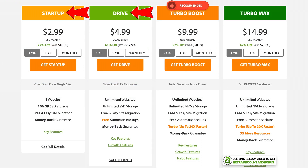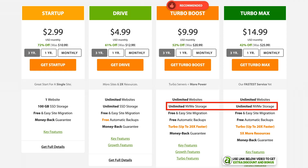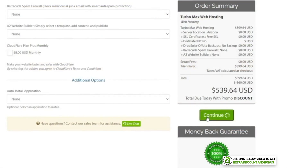Features include free personal website migration and automatic daily backups on the Drive plan. However, if you want better performance with their latest tech like NVMe storage and LiteSpeed servers — which allow you to install their A2 Optimized custom caching plugin to really increase page load speed — then you'll need the Turbo Boost or Turbo Max plans, which are much more expensive. I personally bought the Turbo Max plan to test it out.